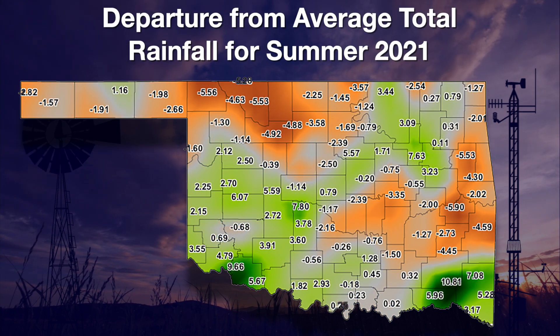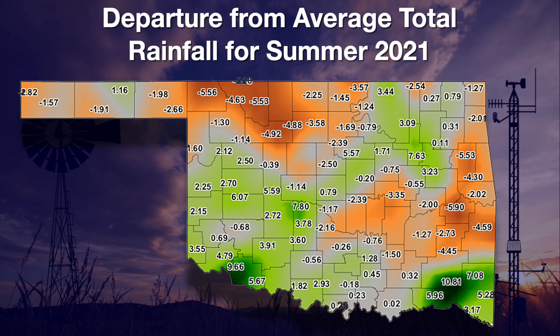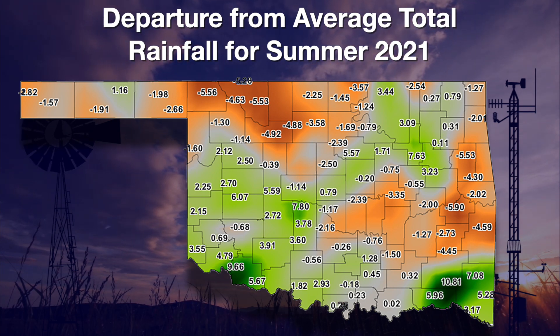The summer rainfall map is a little all over the place, with abundant rainfall in the southeast and southwest, much less in the northwest and east-central counties. Hopefully next week we will have some more recent rainfall data to talk about. Gary is up next with a discussion of a really bad flash drought.